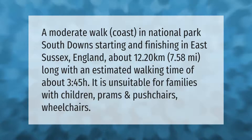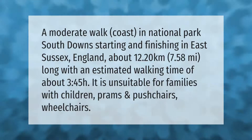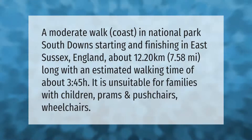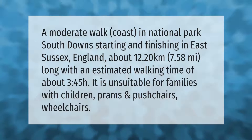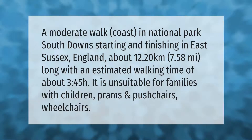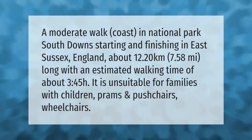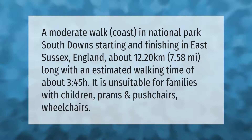A moderate walk in South Downs National Park, starting and finishing in East Sussex, England. It is about 12.20 kilometers (7.58 miles) long with an estimated walking time of about 3 hours 45 minutes. It is unsuitable for families with children, prams, pushchairs, and wheelchairs.